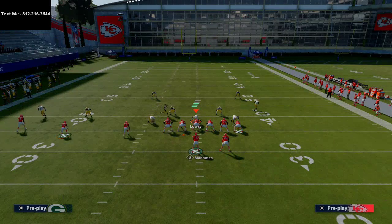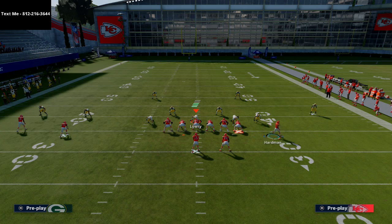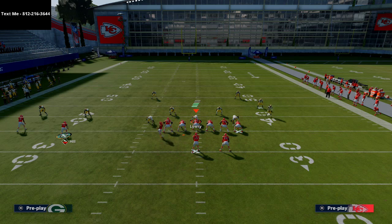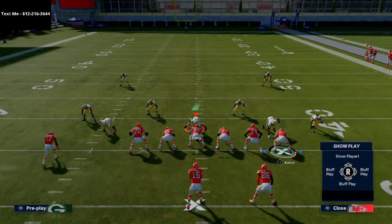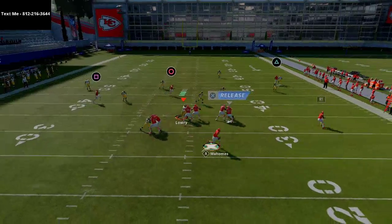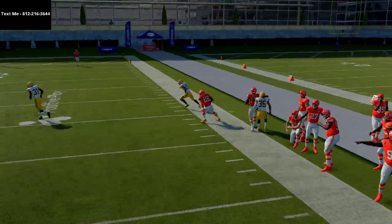What about Cover 3? Everything is pretty much the same. The delay fade is going to be open every single time against zone coverage as a late read while you're rolling out. Typically their user is going to go to the post, and when he does, you hit your delay fade. Let me show you this against Cover 3 — the wheel route comes around and you're still able to hit that sideline read.